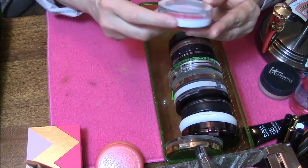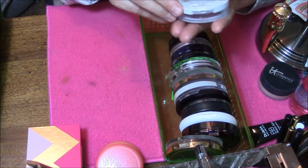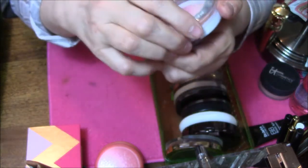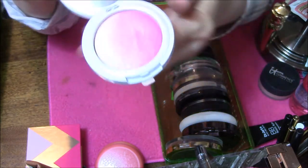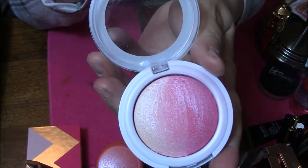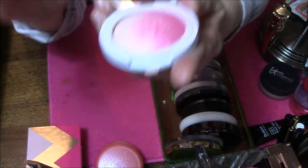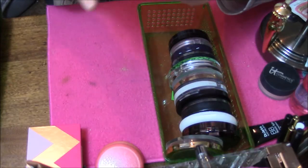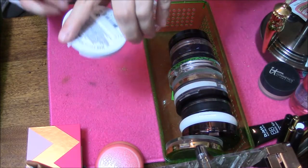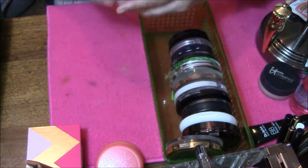Okay, here we go. This is Hard Candy Glow All The Way in Sunburst. Beautiful! This one is staying because it is gorgeous. It's an ombre — you could even use this as a highlight, but I just swirl it all together. Very light, but very pretty. This one's going to stay.